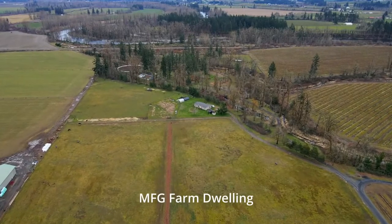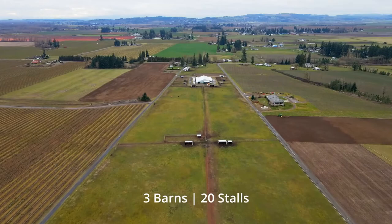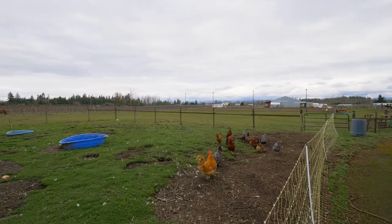There's also a manufactured home located at the far end of the property with pastoral views. It's ready for the equestrian with three barns and 20 stalls, all in a peaceful, tranquil setting.